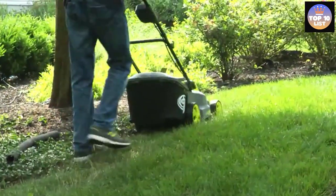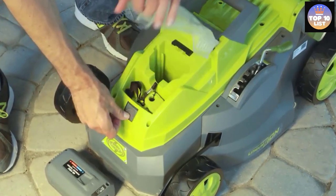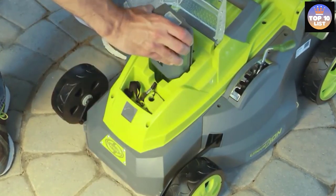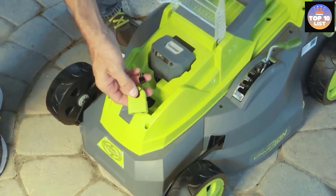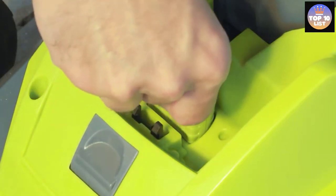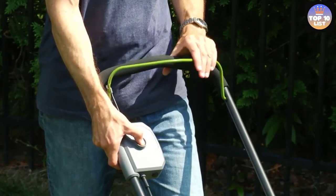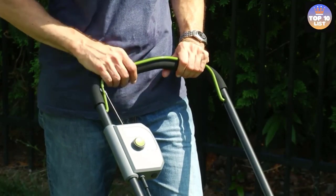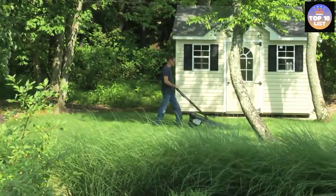The battery and charger are sold separately, so keep that in mind for your budget. The ION 16LM CT is ideal for small yards with its 16-inch cutting deck — large enough to mow the lawn in few passes but small enough to maneuver around tight spots. It's convenient to use because of its push-button starting mechanism and all-terrain wheels that easily traverse thick grass.